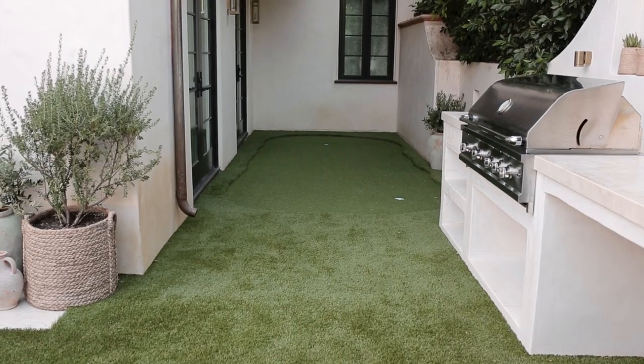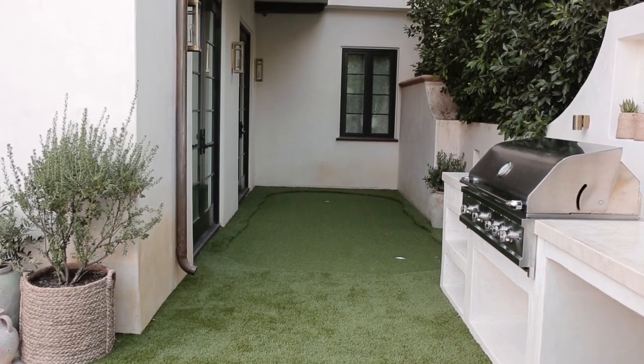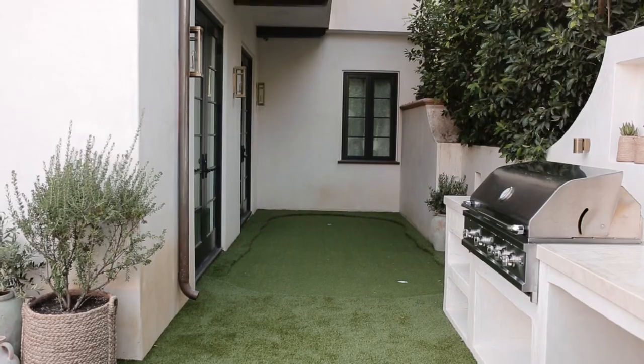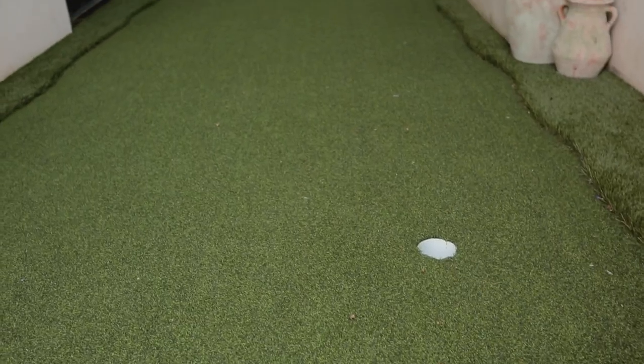The area on the side of the house is not very large. We used to have a dining area back here but really wanted to leave the space open so our kids could run around, so we decided to make it our own little mini putting green.